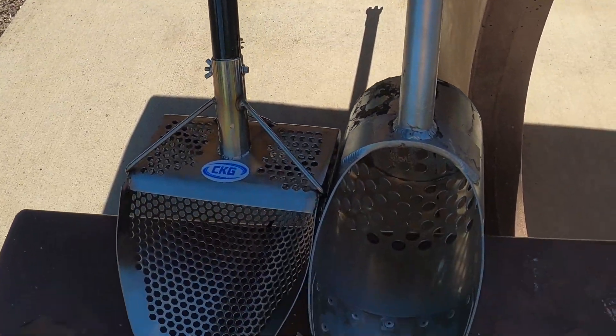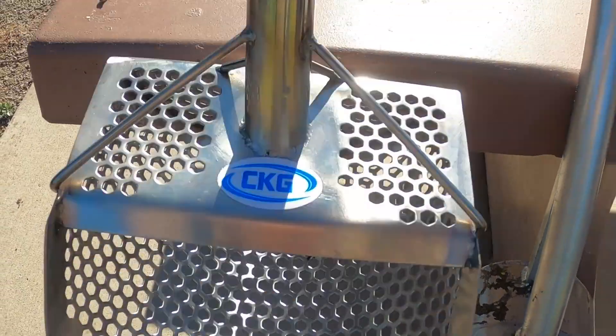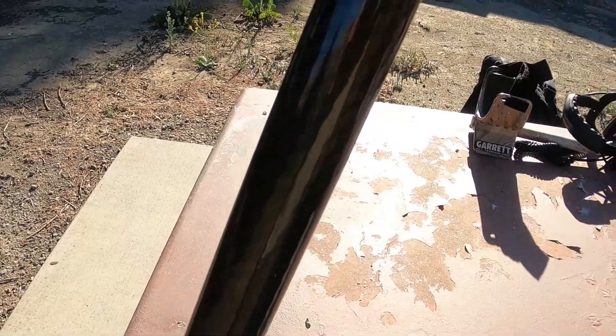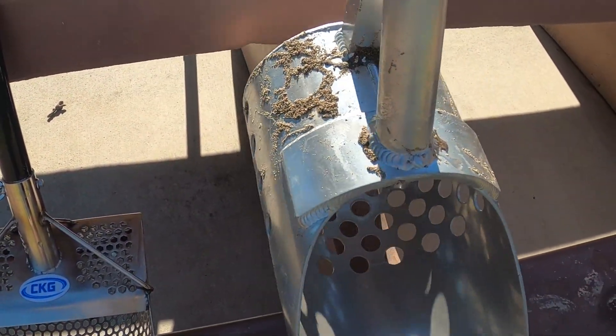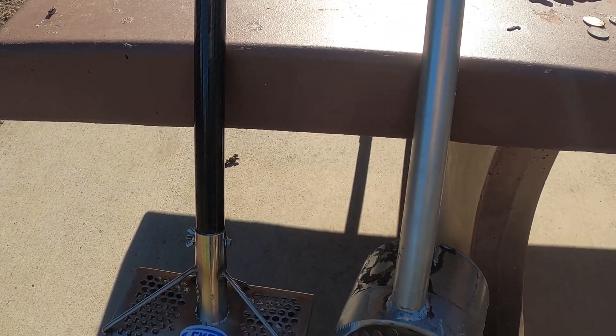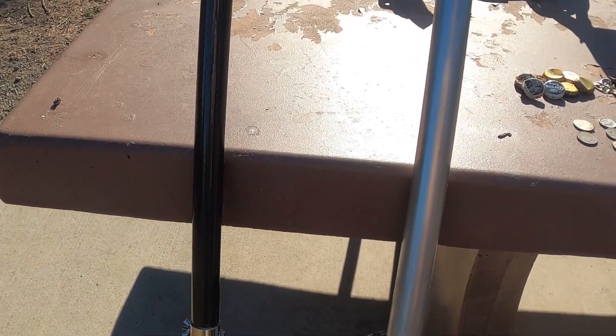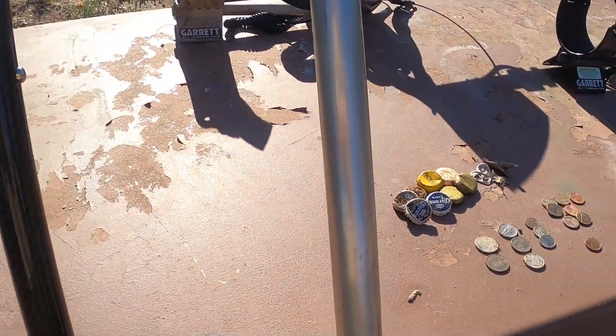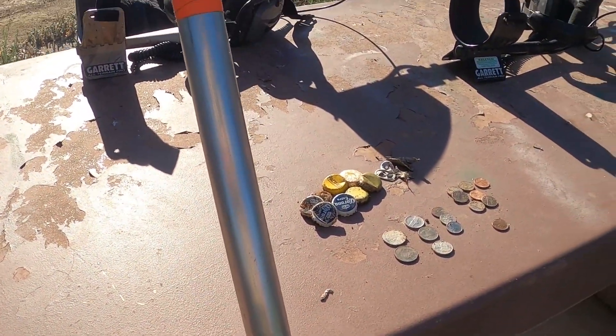I wanted to recap on this scoop again guys. This is the CKG sand scoop with the CKG carbon fiber shaft — super light in comparison to Dean's scoop here, which is a steel scoop, a lot thicker material. His probably weighs close to five pounds, where this one is probably between two or three pounds — quite a difference. Sturdy but heavy versus lighter for going longer without fatigue. Alright guys, thanks for coming along and we'll see you at the next one!